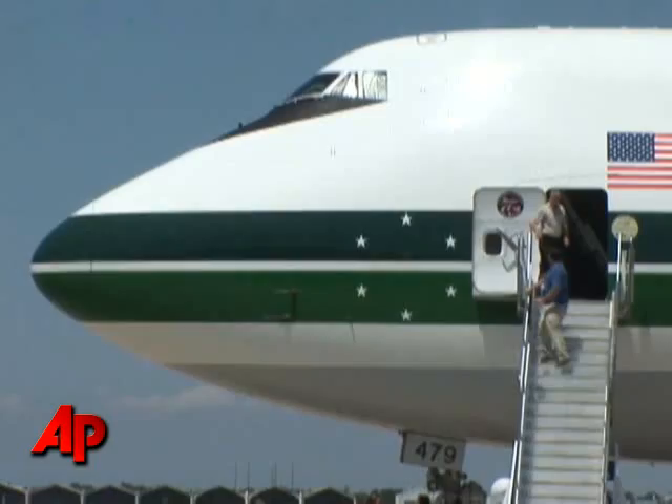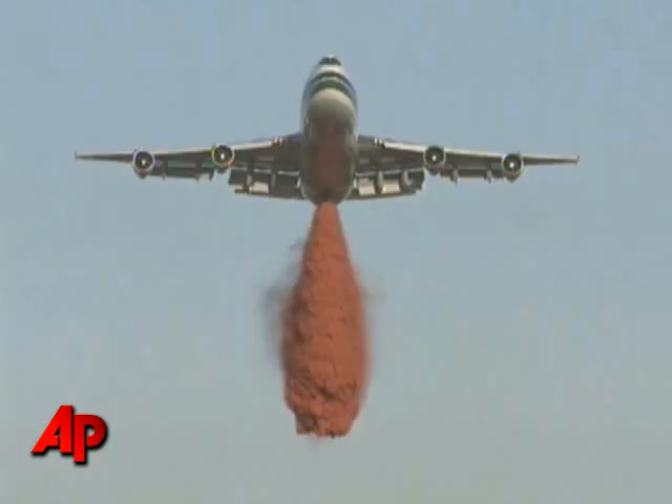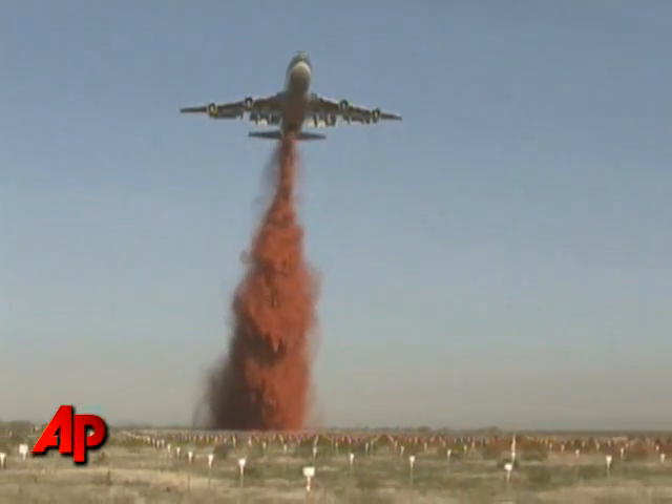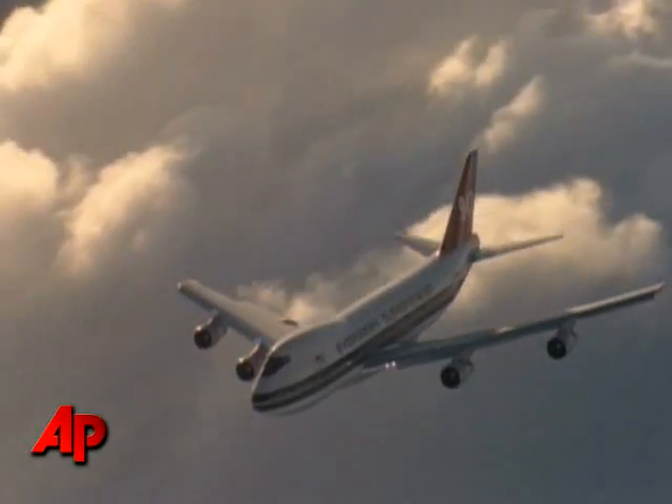Obviously, this aircraft is extremely large and can hold a lot of fire retardant or water. That kind of quantity is a big deal. It takes time for air tankers to drop their load and then go back and reload, so having that amount of retardant in one drop is a huge use of time — it's time savings.